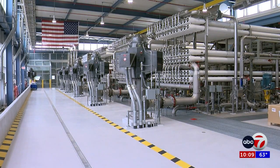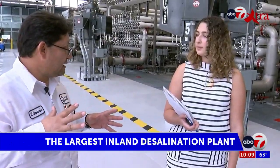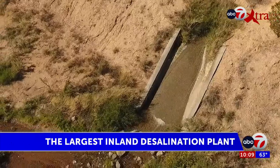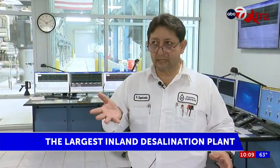This plant runs 24-7, 365 days a year. Hector Sepulveda is the water plant assistant superintendent at Kay Bailey Hutchinson. We take what's called brackish water — ground water that is very salty, too salty for human consumption.